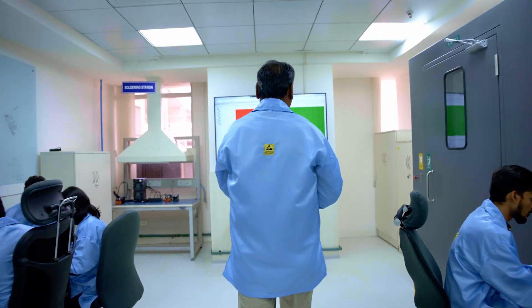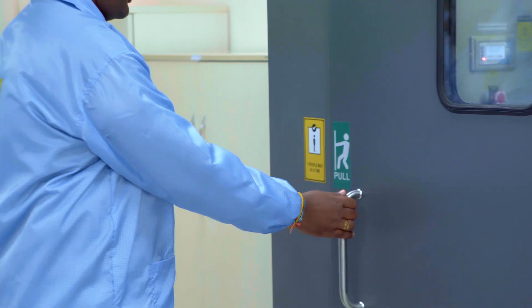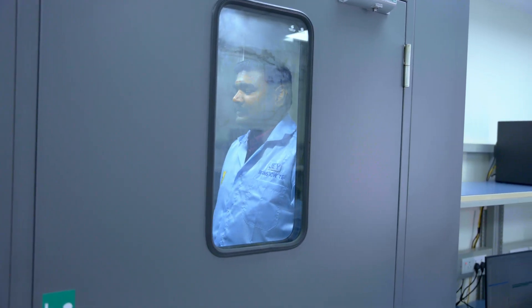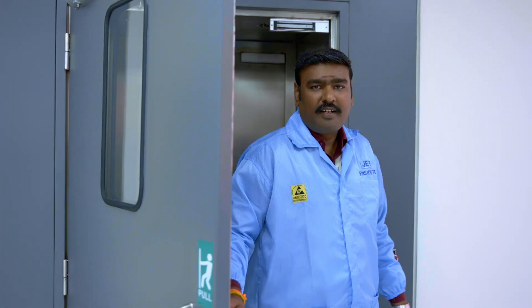We are about to enter Infineon's Automated Test Equipment Lab. Here, we develop production-level test programs for our Wi-Fi and Bluetooth products and continuously improve them.